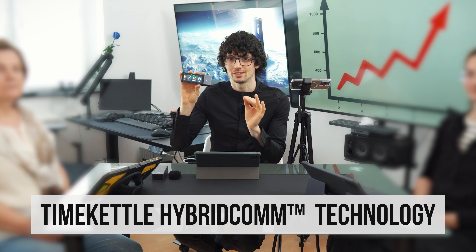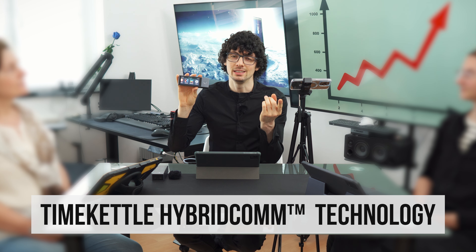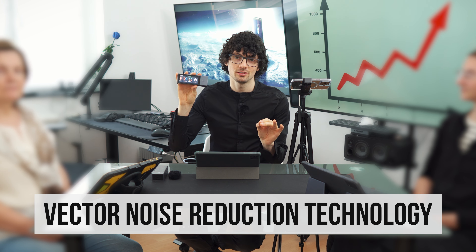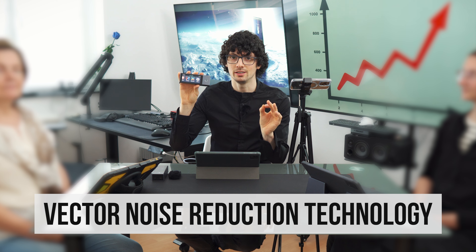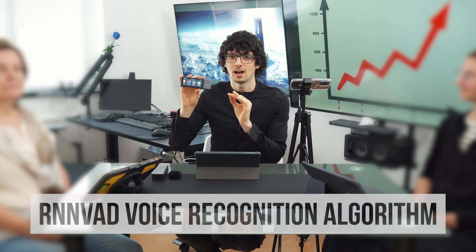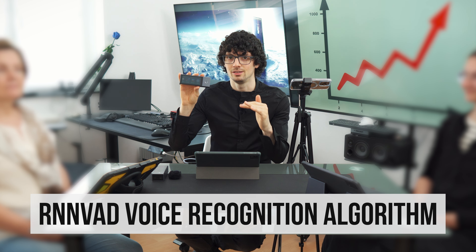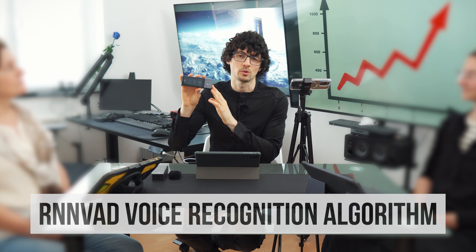The tech behind the X1 AI Interpreter Hub is developed in-house by Time Kettle. The core tech that makes this system so great is their own invention called Hybrid Comm Technology. First, it cleans up and boosts your speech thanks to vector noise reduction technology, cancelling out all background noises, making your speech clear, clean, and perfectly suitable for the translation process. Furthermore, it gets processed by the RNNVAD voice recognition algorithm, which segments the sentences and translates them logically.